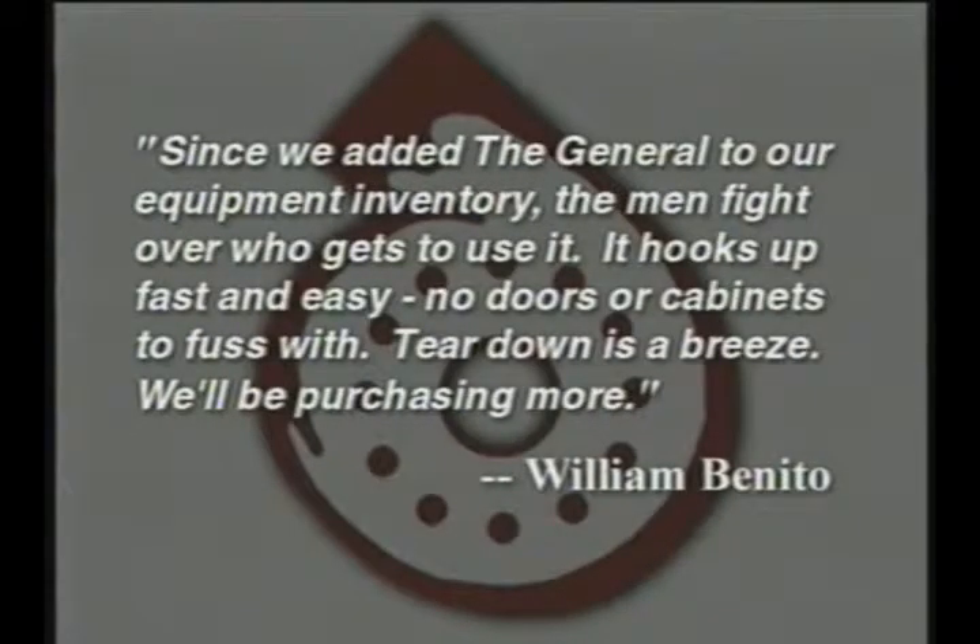Since we added the General to our equipment inventory, the men fight over who gets to use it. It hooks up fast and easy, no doors or cabinets to fuss with. Teardown is a breeze. We'll be purchasing more.